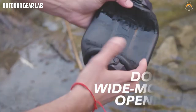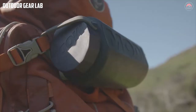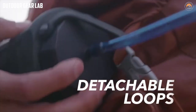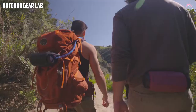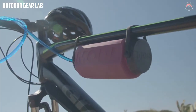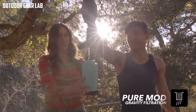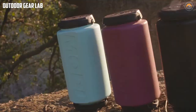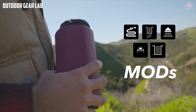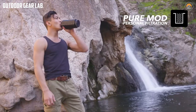The spray top accessory allows you to use the bottle as a portable shower, while the hydration hose makes it easy to drink water on the go. The carabiner clip can be used to attach the bottle to your backpack or belt, while the utility pouch provides extra storage space for small items. In addition to its modular design, the MODL bottle is also eco-friendly — it is made of BPA-free materials and is fully recyclable, so you can use it without worrying about harming the environment.